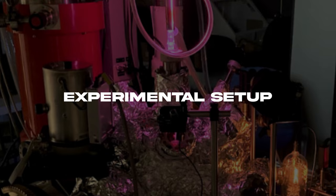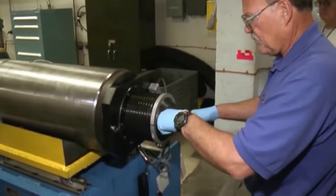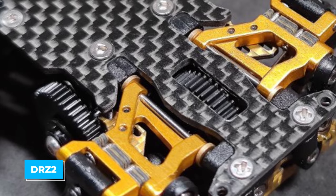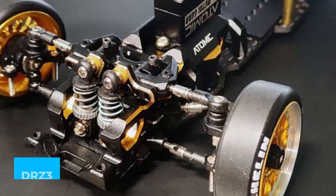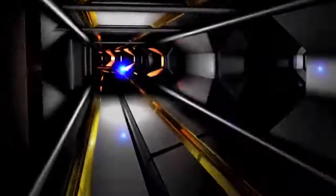Experimental Setup: The arrangement for this experiment includes a gas cell, a magnet, and two special screens called DRZ1, DRZ2, and DRZ3. This setup is inserted in vacuum chambers, and lasers and electron bunches move through it.